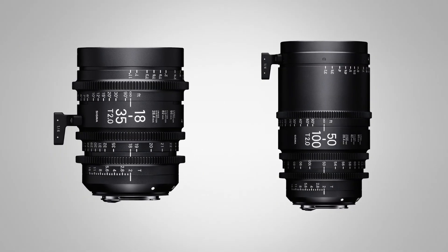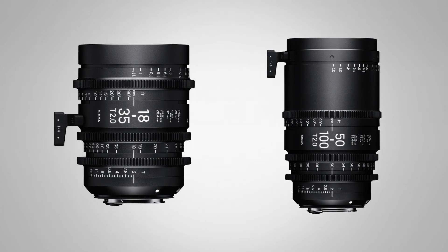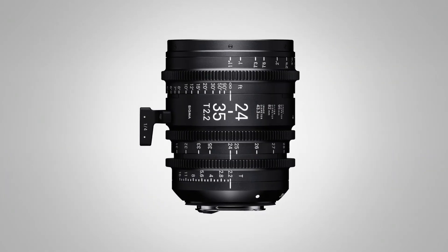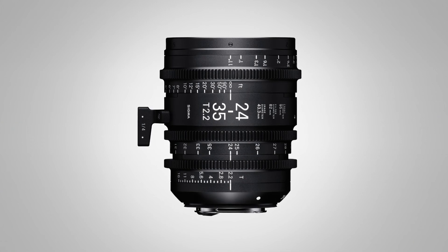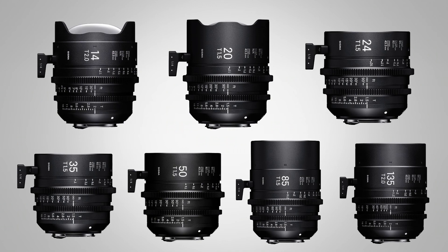It's been almost a full year now that our entire line of Cine lenses have been available. We have 10 lenses: two Super 35 zooms — an 18-35 T2 and a 50-100 T2 — one full frame zoom, a 24-35 T2.2, and then seven full frame primes: 14 T2, 20 T1.5, 24 T1.5, 35 T1.5, 50 T1.5, 85 T1.5, and a 135 T2.